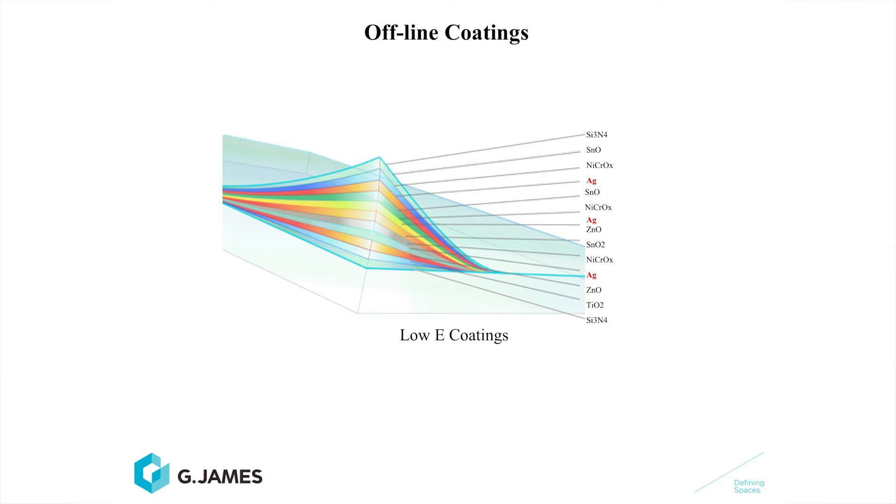Low-e glass, as Jim has alluded to, is probably the greatest advancement in glass coatings. It comprises many layers of coatings, with silver being the workhorse. This is the structure of a triple-stack low-e coating, and it has three layers of silver.